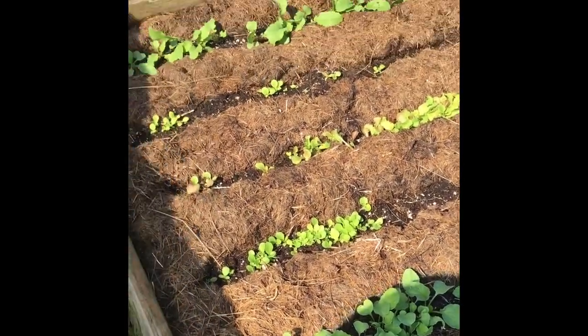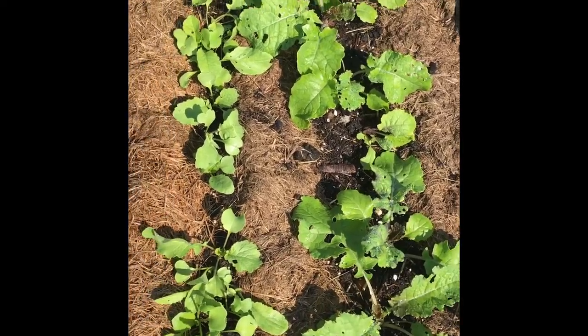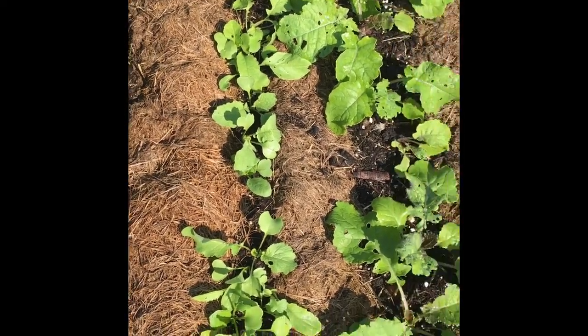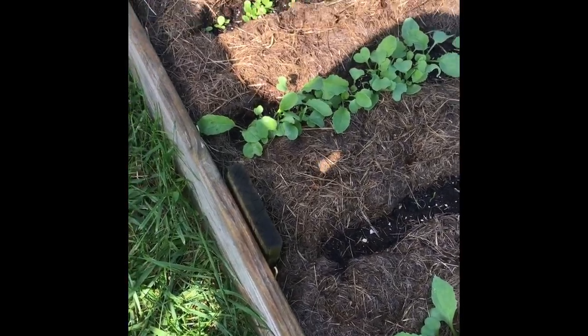It just depends on how soon winter gets here. I need to get some row cover to put down on all four corners.